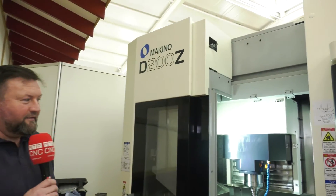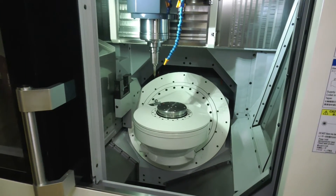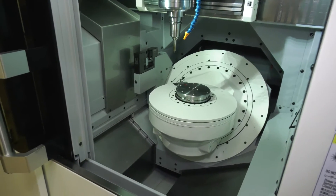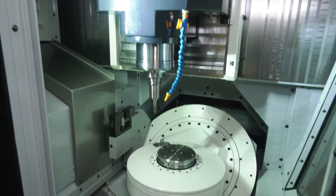If die mould is your business then you need to make sure you're visiting the NCMT stand. So along with the world's fastest wire EDM machine, we have the D200Z 5-axis milling machine. And this is five tonne — so why have you gone for such weight behind such a machine? The weight gives us stability, 30,000 rpm and 60 metres feed rates.